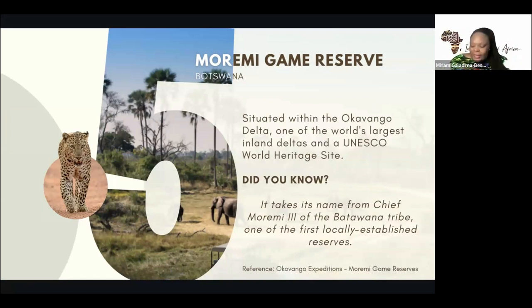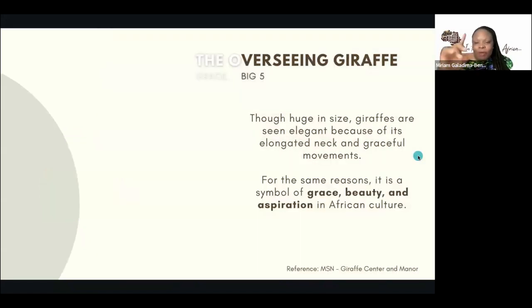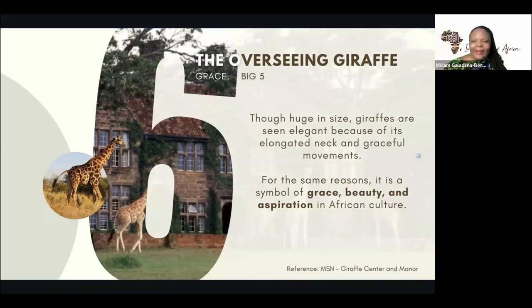The truth is, you find most of the reserves and national parks in countries where there's a lot of white population. You do not typically find reserves in black indigenous African countries like the countries of West Africa — you do not typically find reserves there.